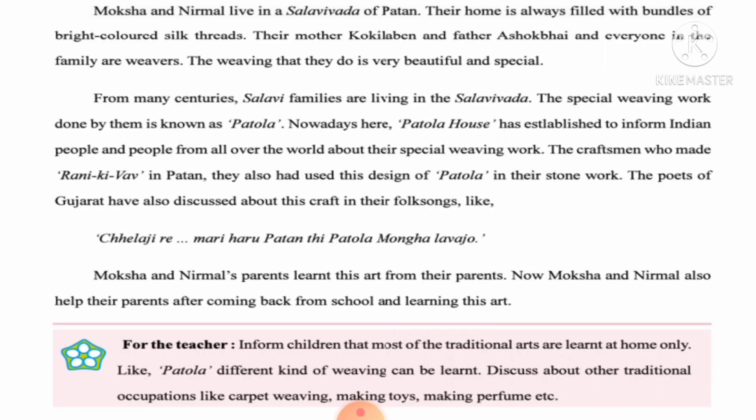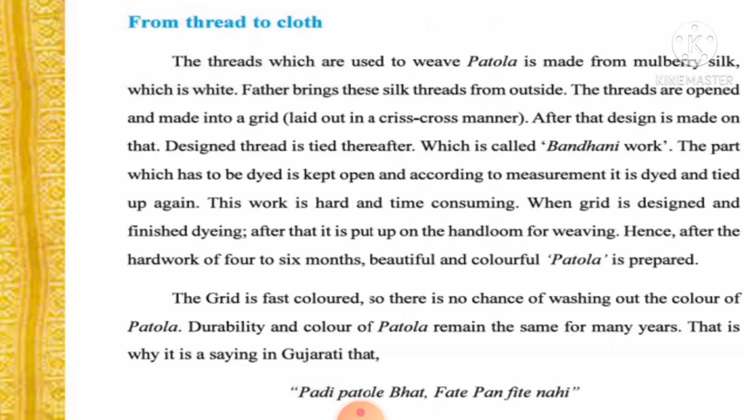Gujarat has also discussed this craft in its folk songs. Moksha and Nirmal help their parents after coming back from school, learning this art and tradition from them. Now let us take a journey from thread to cloth and see how Patola is made from raw material.